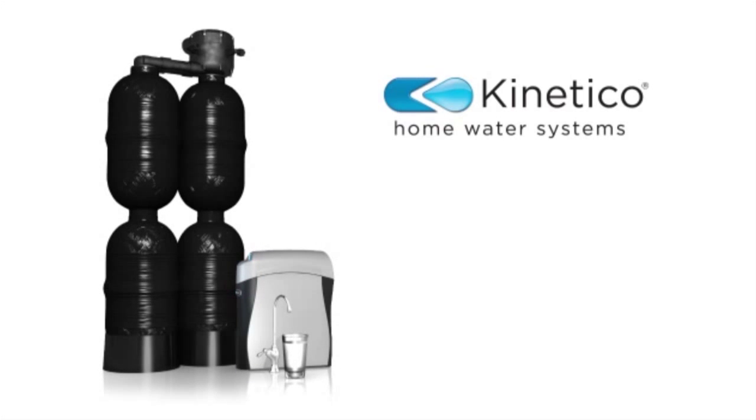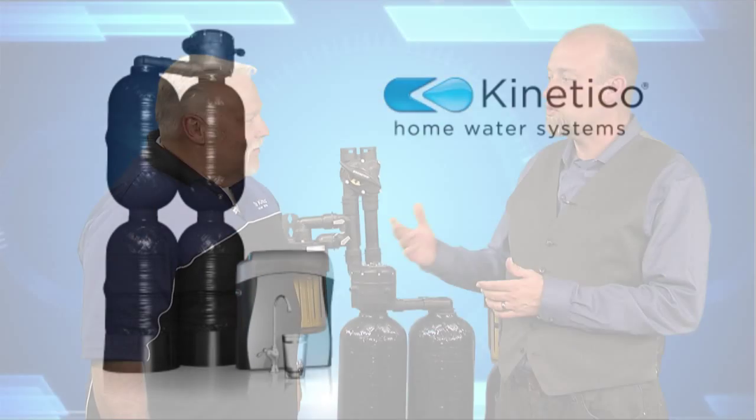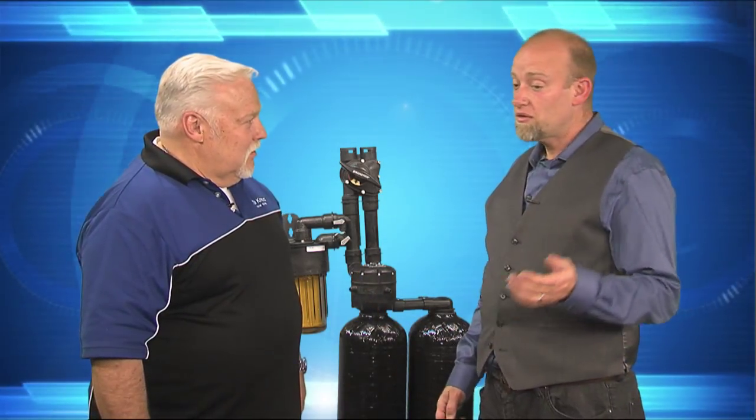For the folks at home that want to find out more about Kinetico and have them come out and show the system in their home, the best way to get a hold of us is to call us at 520-293-6687 or email us at the address listed below.